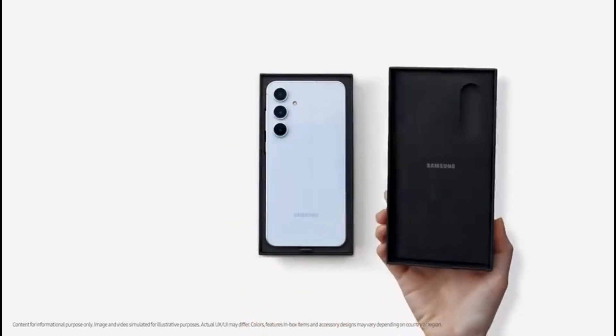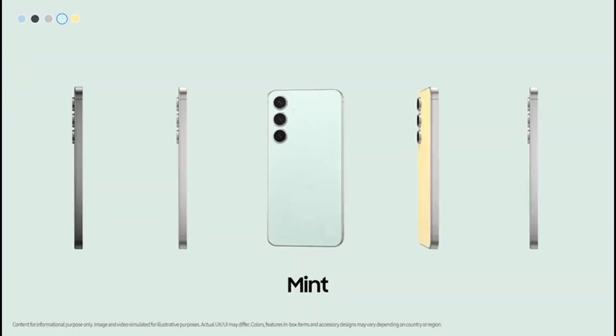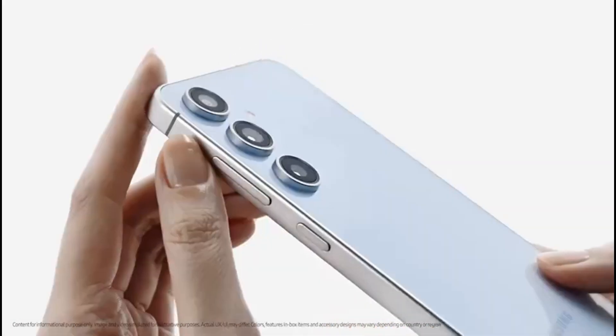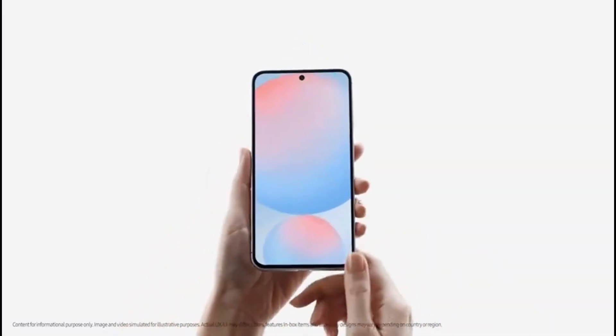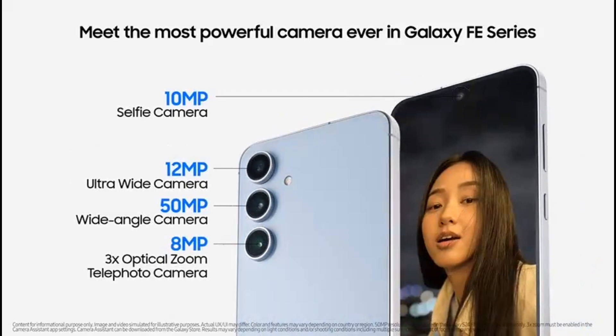Hopefully you weren't anticipating a charger, because you're not receiving one. The colors blue, graphite, gray, mint, and yellow will be available for the S24 FE. The trailer promises the most powerful camera ever in the Galaxy FE series with stunning low-light portraits. The camera system includes a 50MP primary camera, a 12MP ultrawide, an 8MP 3x optical zoom telephoto, and a 10MP selfie camera.